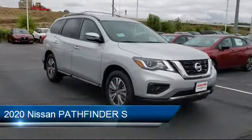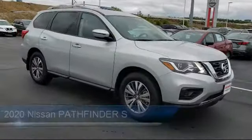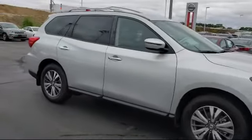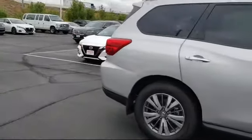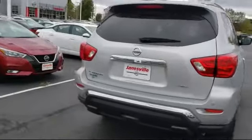It comes equipped with power outside mirrors, MP3 player, steering wheel controls, keyless entry, stability control, four-wheel drive, privacy glass, Bluetooth smartphone integration, rear spoiler, and climate control.